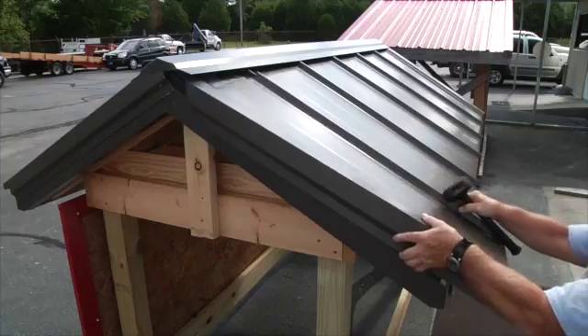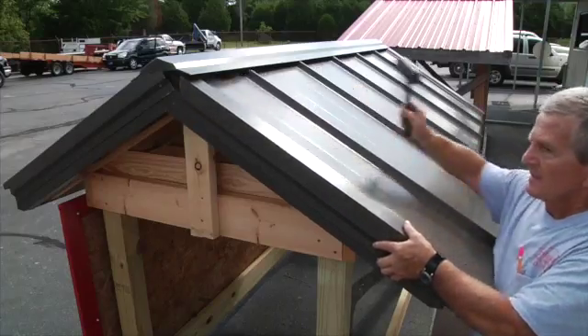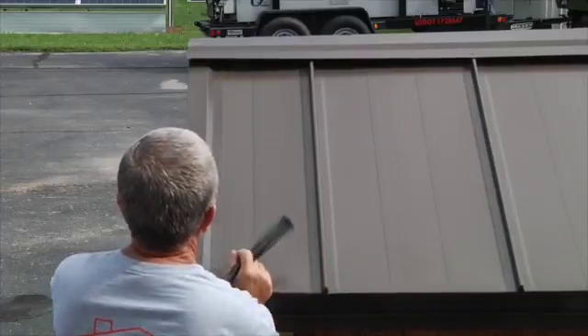The advantage of the Snap-Block system is you have no fasteners exposed. It's a more attractive roof, it's a heavier gauge metal — 26 gauge metal with a good paint system. The 40-year paint system will be there for many, many years to come. The Snap-Block system especially makes the home more desirable; it's a more modern look and it's offered in a variety of colors.